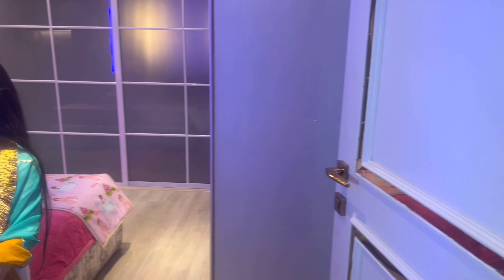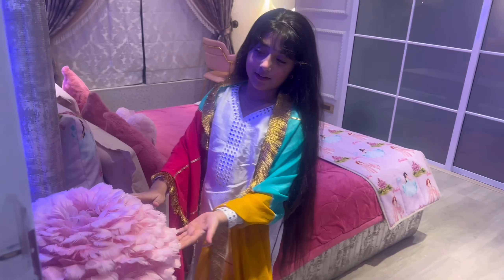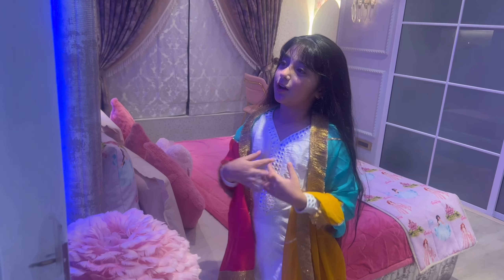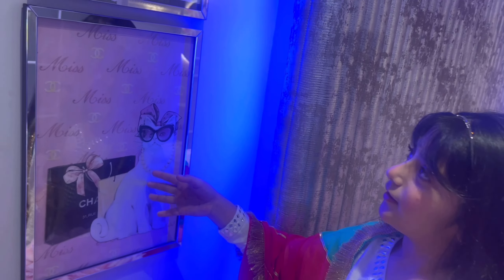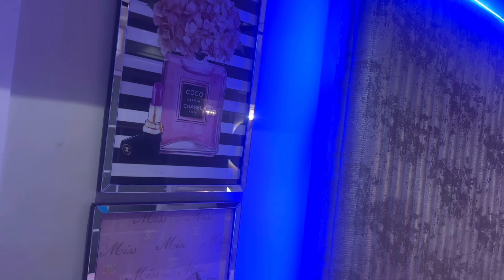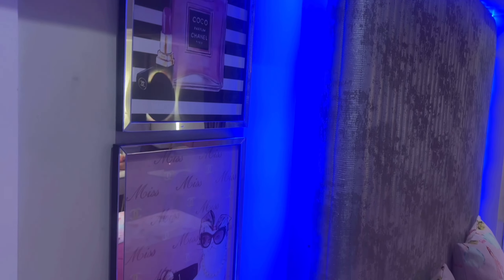This is a feather lamp, pink color, which is my favorite. And here is a frame. This is a snooze, here is a drawer, and here is my perfume.